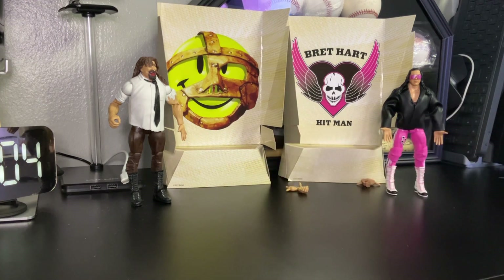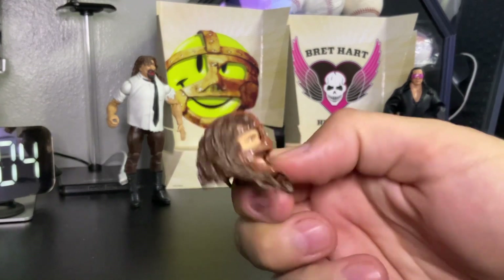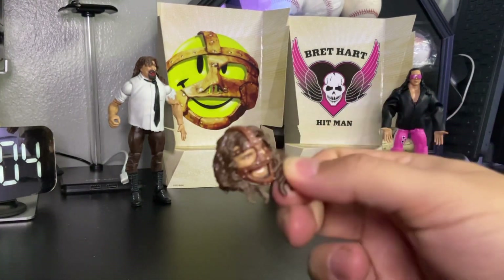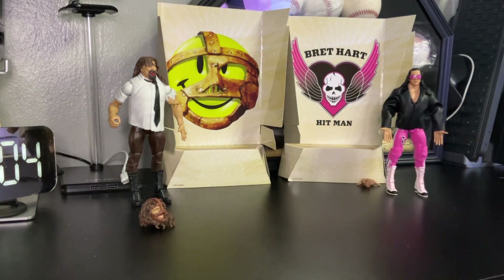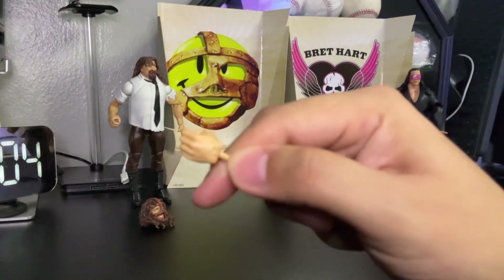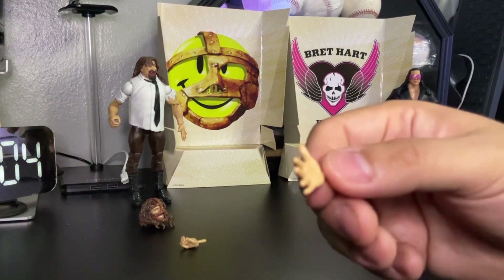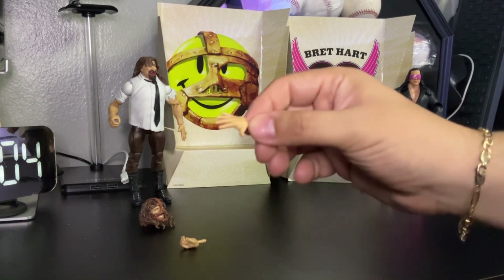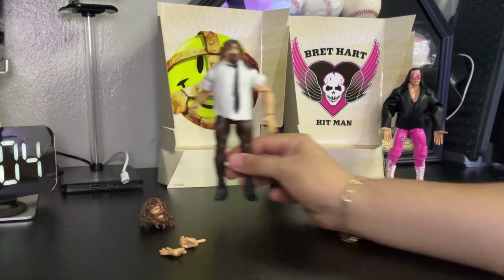Let's start with Mankind first. He comes with extra accessories — he comes with an extra head, pretty cool and awesome. He also comes with two extra hands: one grabbing hand and one 'bring it on' hand. Really cool!